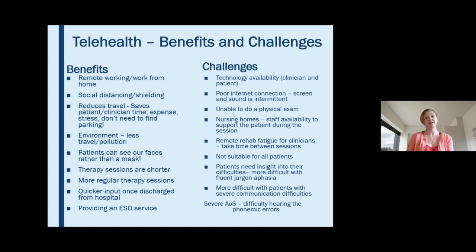Some challenges: patients need a smartphone or computer with internet connection for video calls, and sometimes poor connection makes the screen and sound intermittent. We're unable to do a physical examination, and physios report they're not able to do hands-on sessions — instead they analyse movements and give verbal cues. Doing video calls in nursing homes can be difficult because you need staff available to support the patient. It can also be quite tiring going from session to session on video calls, so take time between sessions.